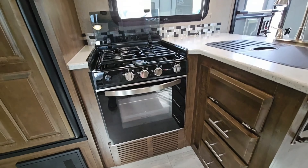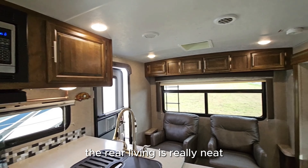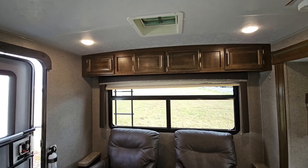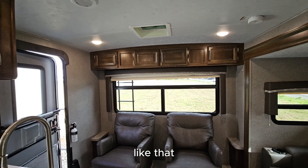It has a three-burner stove and an actual oven. This couch is spa-less.